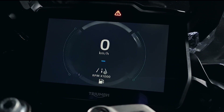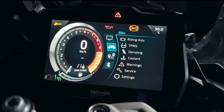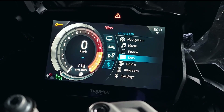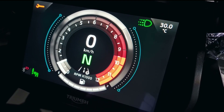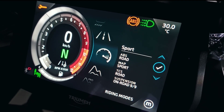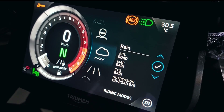The electronic package includes a full-colour 7-inch TFT screen that supports Bluetooth connectivity with the My Triumph connectivity system. The system supports 6 riding modes: Road, Sport, Off-Road, Off-Road Pro, Rider, and Raid.